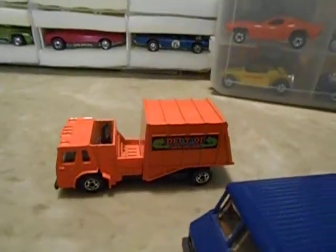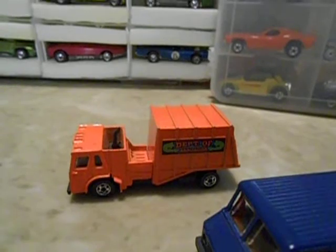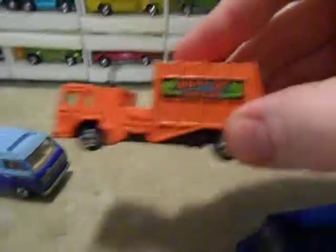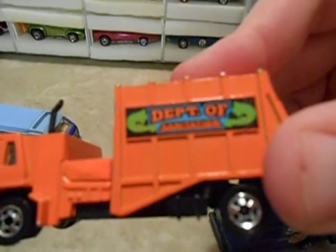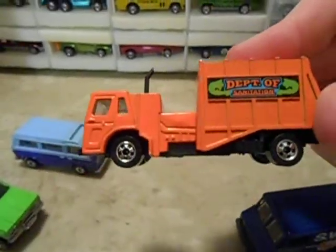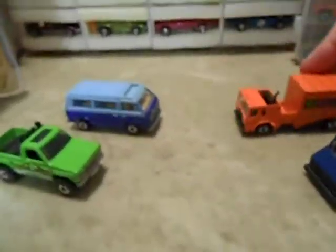Check it out — little sanitation truck. It's called Trash Truck, but it says Department of Sanitation on there. Pretty cool, and that was a couple bucks. It's in pretty good condition. The tampos are nice. It's got a little bit of edge wear, but most of the chrome's on the wheels. Not bad for a couple bucks.